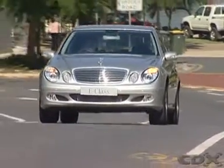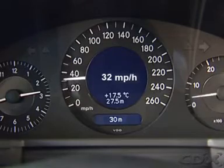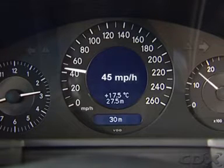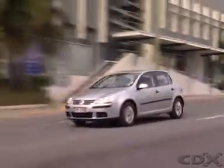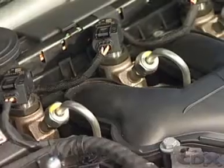Diesel electronic control systems monitor and control many variables including engine speed, to maintain a smooth functional idle and to limit the maximum safe engine speed, power and torque to keep the engine output within safe limits, and fuel injector operation including the timing, rate and volume of fuel injected.